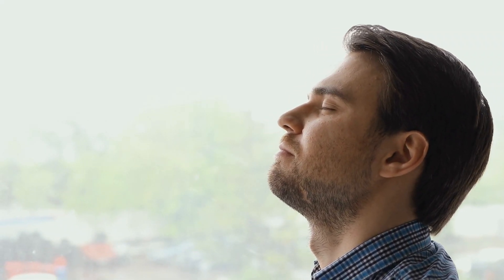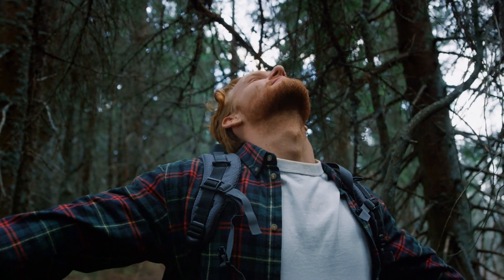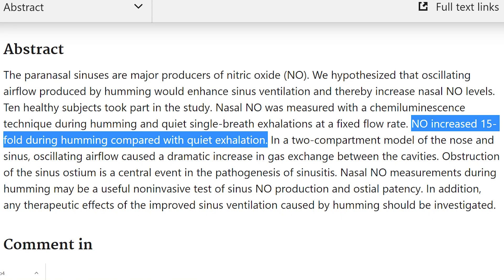In addition to being far more efficient than mouth breathing, nose breathing produces nitric oxide in the paranasal sinuses, contributing to both cardiovascular and lung wellness. And if you want to supercharge nasal nitric oxide levels, simply hum your favorite tune. Researchers discovered a whopping 15-fold increase in sinus nitric oxide during humming as compared to normal nose breathing.